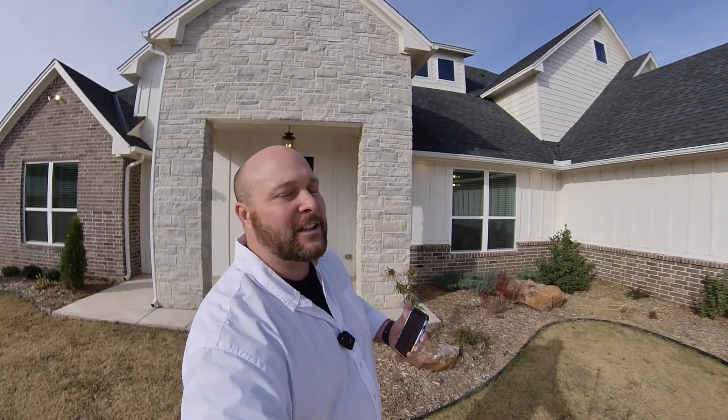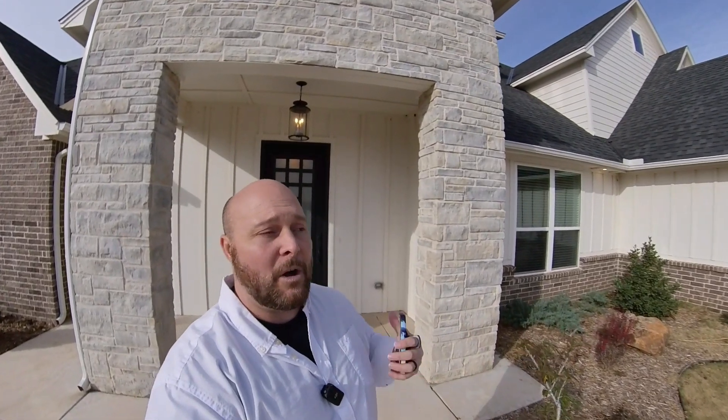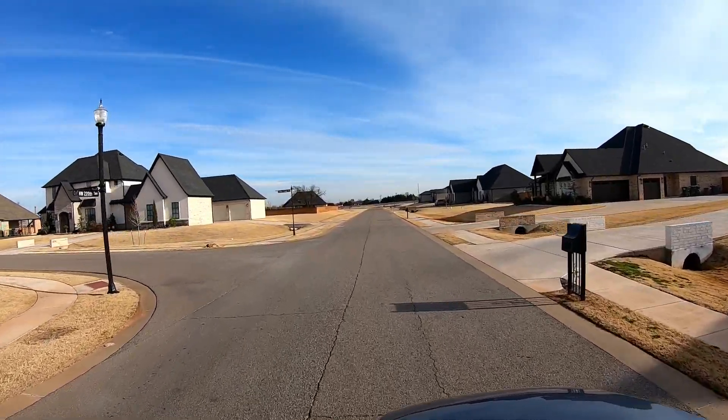So you've got big lots, homes with plenty of space, and one of the best cities in all of Oklahoma. Let's take a look at what $750,000 will buy you in Edmond, Oklahoma in a gated neighborhood on one-acre-plus lots. You guys are going to love this living room — let's go take a look.